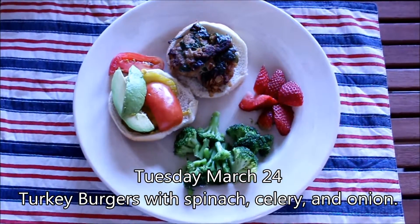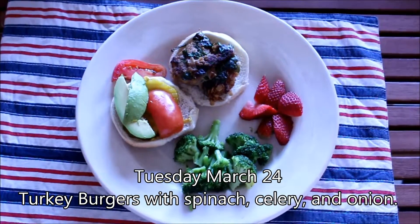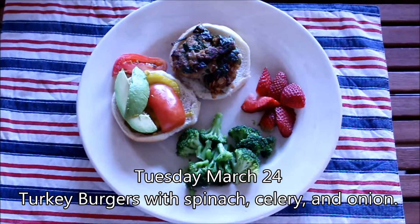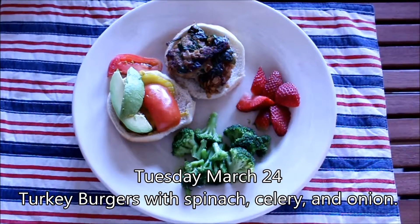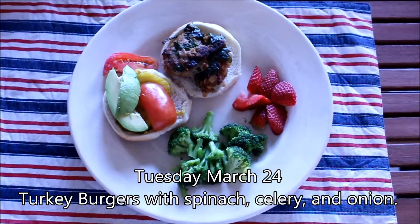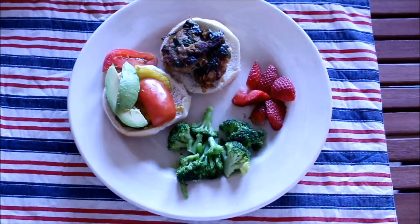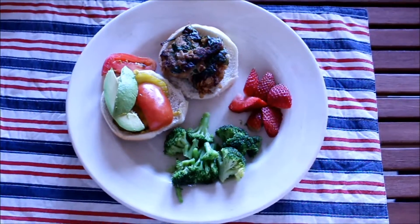It's Tuesday, March 24th. We are home from work and daycare — at least I am; my husband won't be home until a little bit later. We are having turkey burgers that I put spinach, celery, and onion in, just to make the patty — it's a great way to incorporate a little bit of vegetables. He likes it topped with pickles, tomatoes, and avocado. I find that if you use avocado, sometimes mashed as a spread, you don't really need mayonnaise.